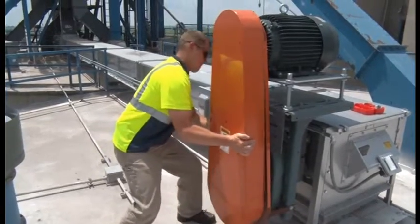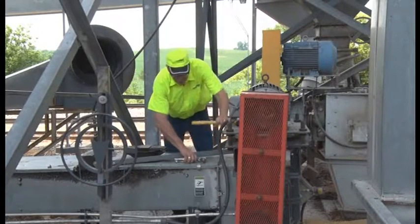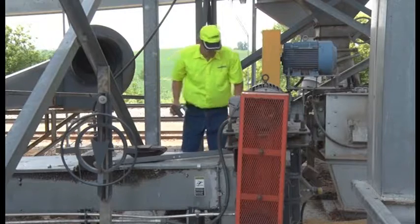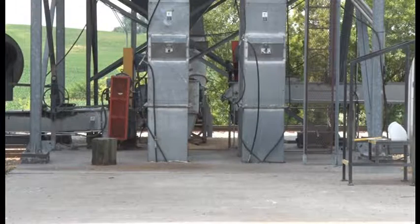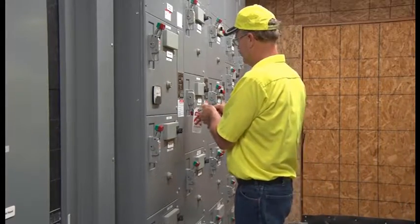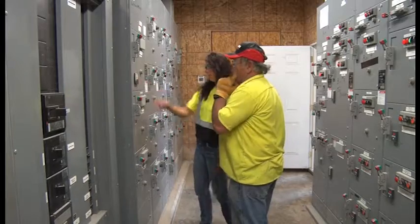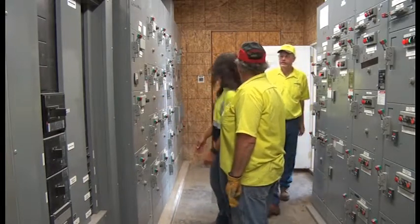Here are the steps to follow to restore equipment to service. Inspect the work area to ensure that no items have been removed and that machine or equipment components are intact and capable of operating properly. Check the area around the machine to verify that all employees have been safely positioned or removed. Make sure any controls are in the neutral or off position. Remove the lockout-tagout device, and if you are authorized to do so, restart the equipment — remember, step away, look away. Finally, notify all affected employees that servicing is complete and the equipment is ready to use.